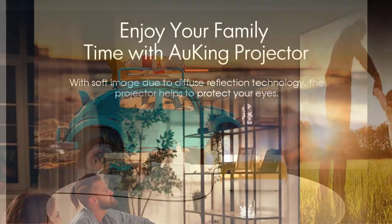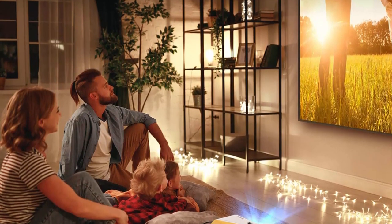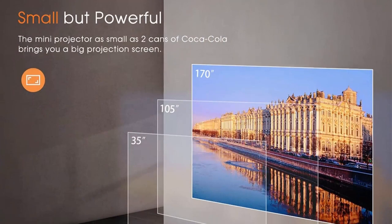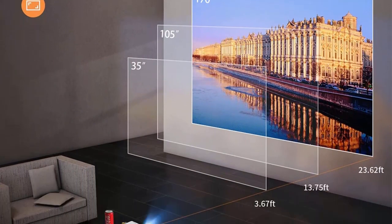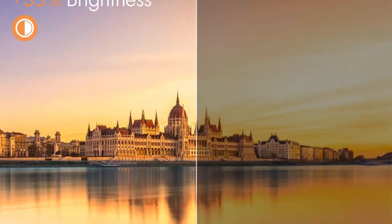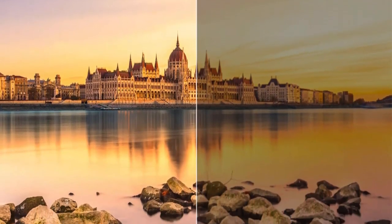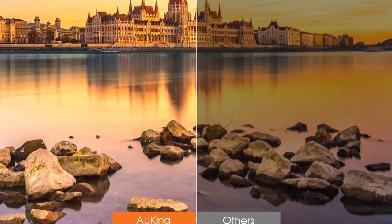This tiny projector measures 6.7 x 5.3 x 2.9 inches and weighs just 1.12 lbs, and can be easily put in your handbag for traveling, camping, or other locations — a really portable projector for family leisure. Large 170-inch projection screen brings an immersive viewing experience, allowing you to enjoy home theater time with your family both indoors or outdoors. The outdoor projector provides a projection size from 35 inches to 170 inches with a projection distance between 3.7 feet to 23.6 feet.